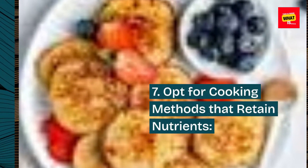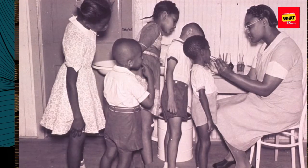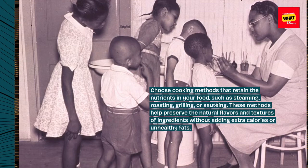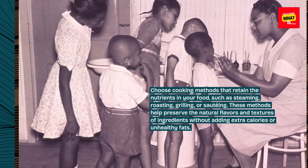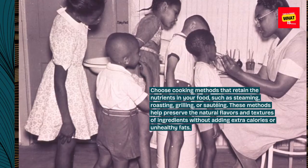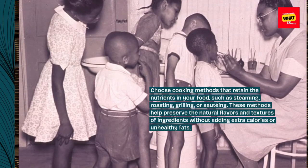7. Opt for Cooking Methods That Retain Nutrients. Choose cooking methods that retain the nutrients in your food, such as steaming, roasting, grilling, or sautéing. These methods help preserve the natural flavors and textures of ingredients without adding extra calories or unhealthy fats.